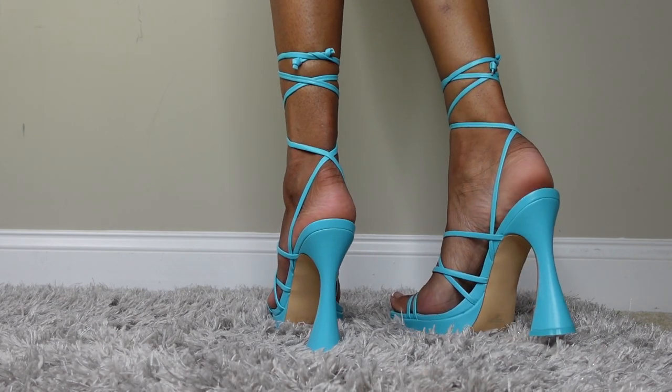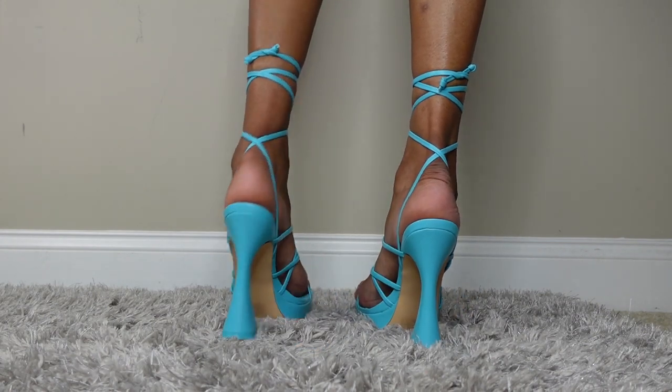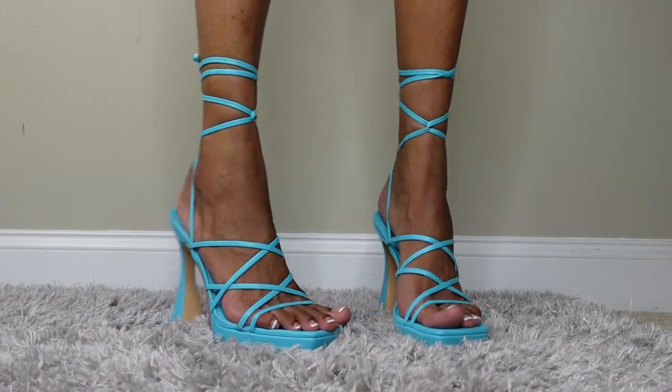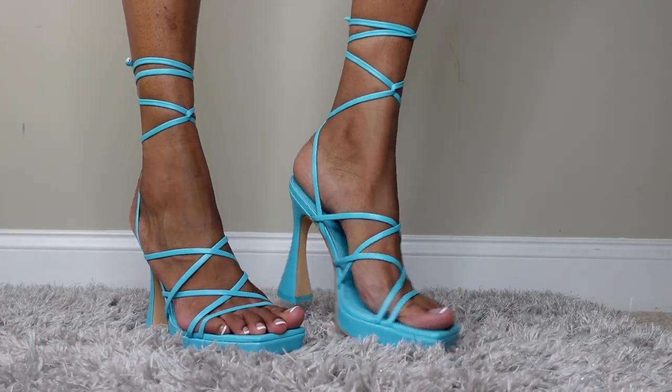These are in baby blue — another one in the video, you already know! I really like these shoes, it is a platform with a very high heel. I don't remember the exact heel height so I'll put that on screen for you.